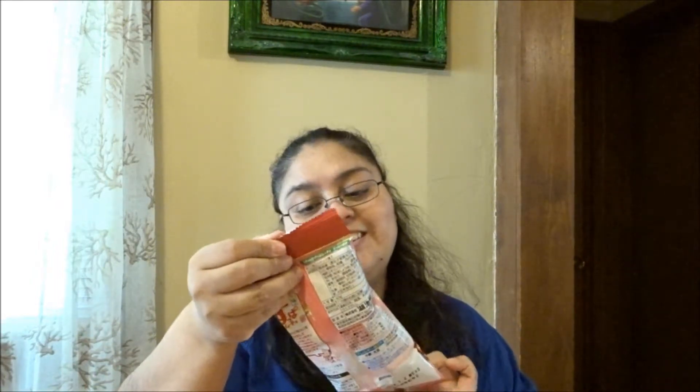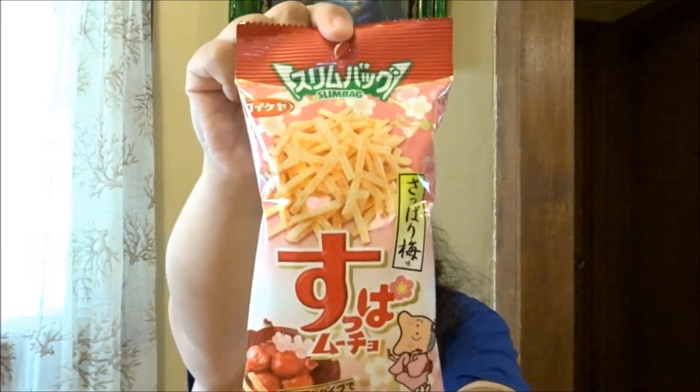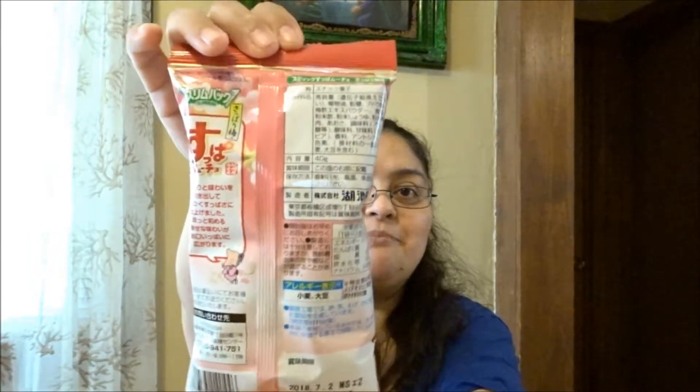Then we got this — and here's the front and back. These are 'Super Mucho Stick Sour Plum.' The description says: 'These crispy potato sticks are seasoned with tangy sour plum seasoning — salty, sweet, and sour all in one bite. They're absolutely addictive.' My son Aaron is going to love these — he loves anything that's salty, sweet, and sour all together!